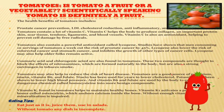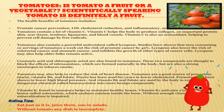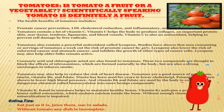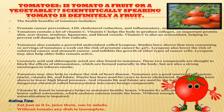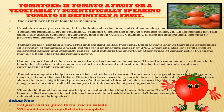Tomatoes also contain a large amount of vitamin C. Vitamin C helps the body produce collagen, an important protein for skin, scar tissue, tendons, ligaments and blood vessels. Vitamin C is also an antioxidant, helping prevent cell damage by free radicals. Eating tips for tomatoes: eat them just as they are, or juice them, make them into a salad, and so on. Without tomato, any dish is really incomplete.